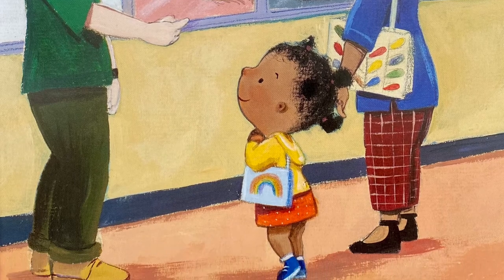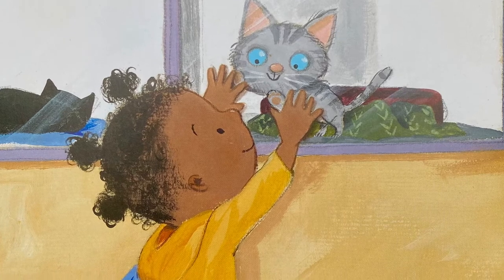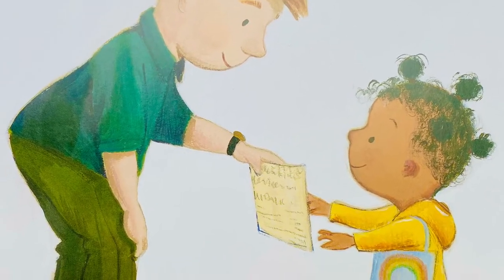Jeremy says moving is scary for cats. He gives Lola a list of things that will help. Lola will be back as soon as everything at home is ready.